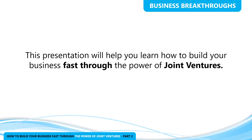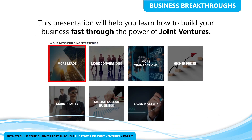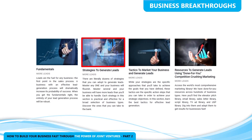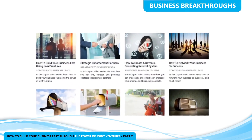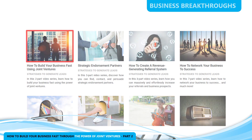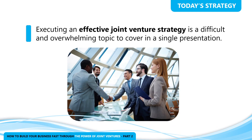Today's presentation will help you learn how to build your business fast through the power of joint ventures. You can review this strategy by clicking on 'More Leads' and then clicking on the link labeled 'Strategies We Use to Generate Leads,' then scroll down to the link labeled 'How to Build Your Business Fast Using Joint Ventures.' Executing an effective joint venture strategy is a difficult and overwhelming topic to cover in just a single presentation.